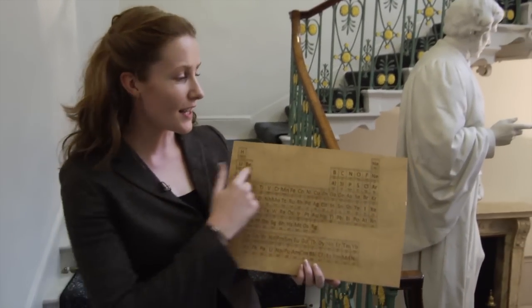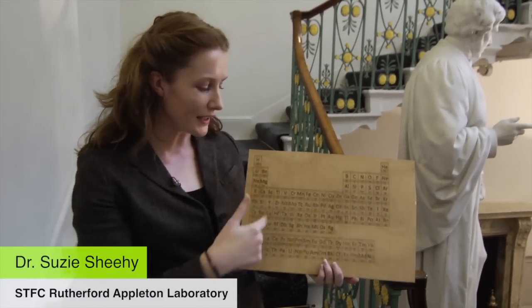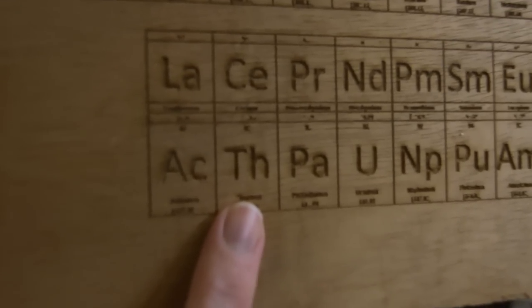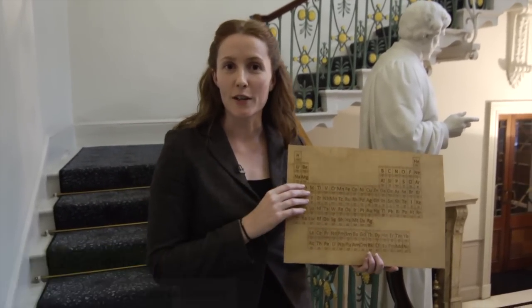My favourite element isn't actually one of the common ones up the top here. It's all the way down the bottom of the periodic table and it's called thorium. It's element number 90 and it's a silvery white metal which happens to be radioactive.